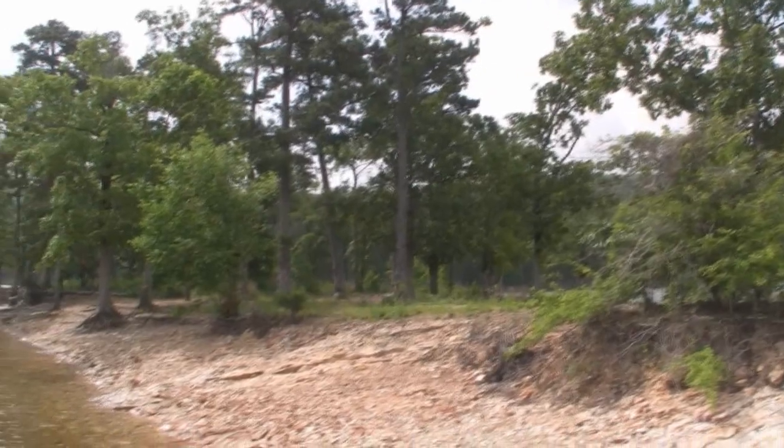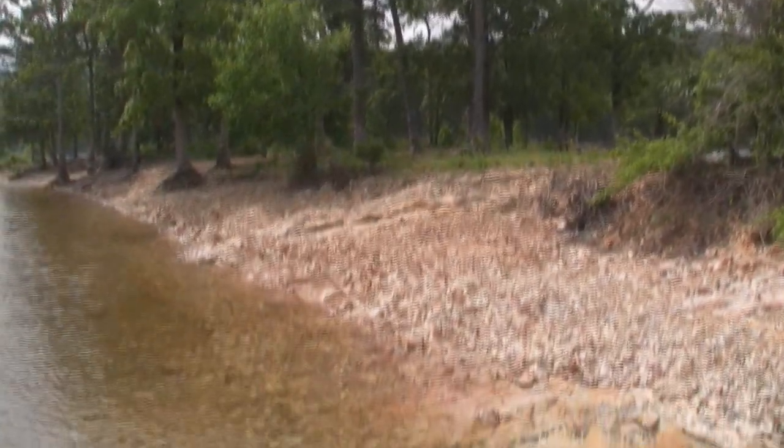One thing about Lake Ouachita is the water is supposedly the third cleanest lake in the country. Matter of fact, you can see right near this island if you look down all the way to the bottom — very clear. It's so clean you can just drink from the lake if you needed to.